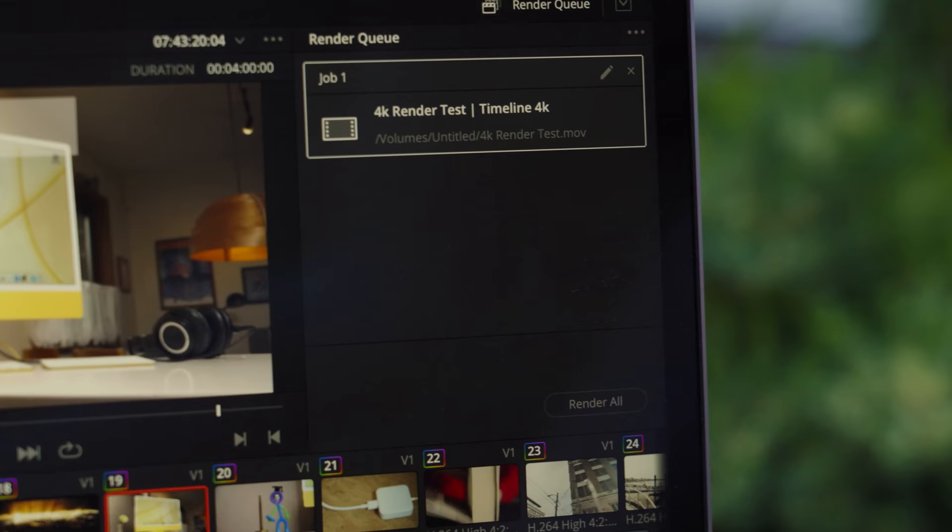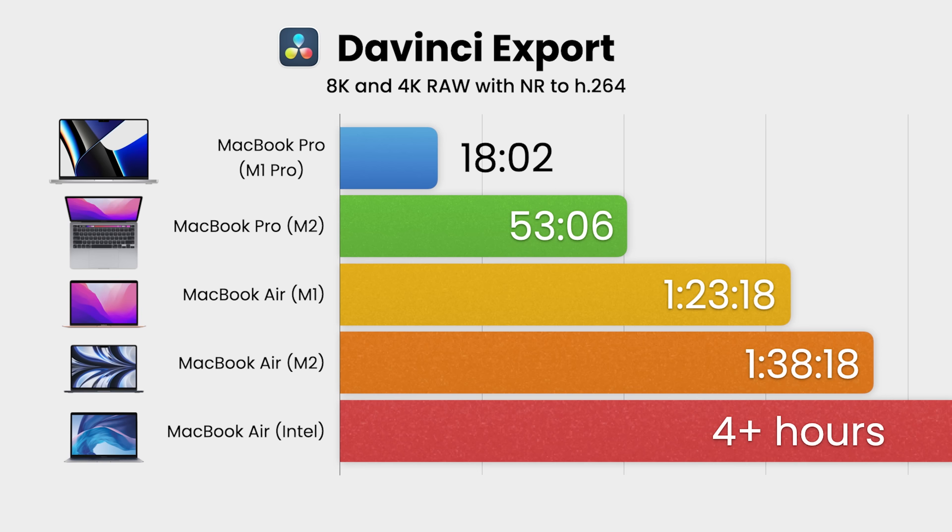To be fair, I did start this export on an Intel-powered, fan-cooled MacBook Air, and when it estimated it would take 5-plus hours, I said nope. If you do want to do this workload quickly, a $2,000 MacBook Pro will do it in 18 minutes.